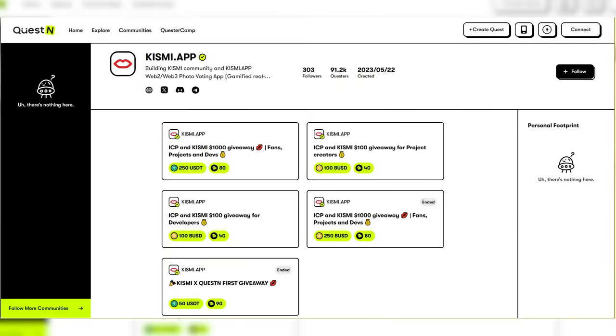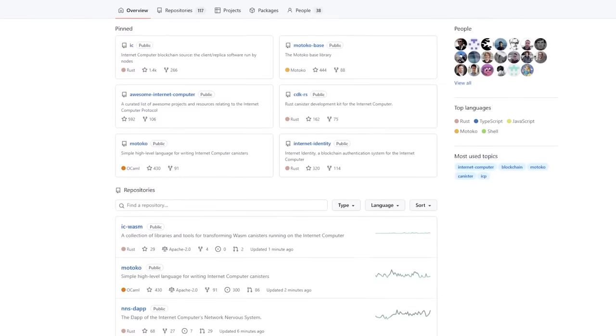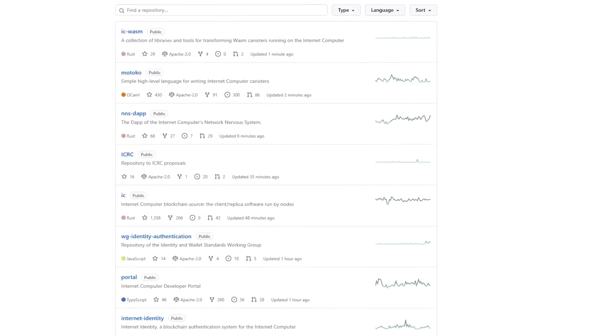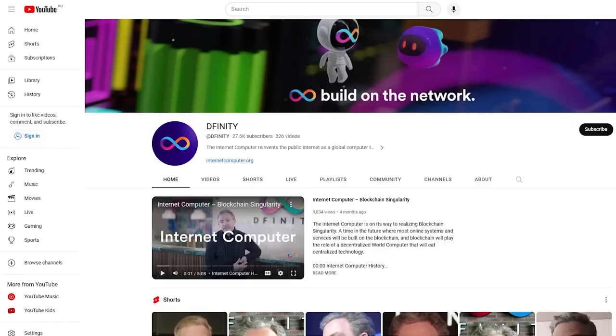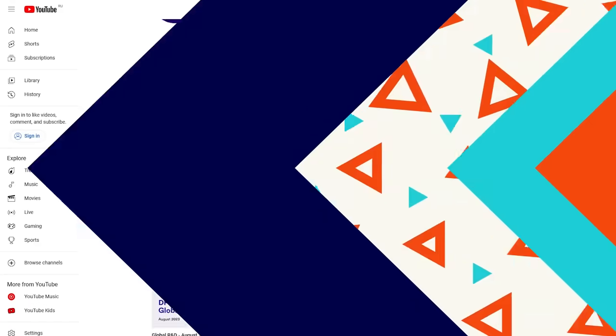I have another gift for you — participate in the distribution of coins for simple tasks on Questen. Register and join. Also, DFINITY has social networks where they report all the latest news, and I have already subscribed everywhere so as not to miss anything. And now it's time to say goodbye, but not for long, because I'm already starting another interesting project. Let me know what you guys think. Bye-bye!